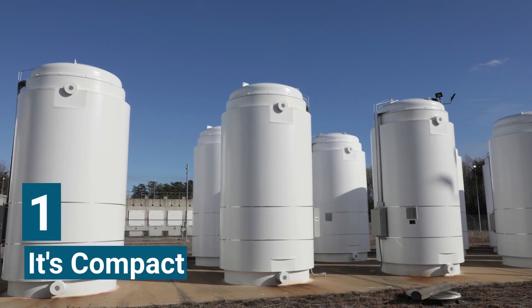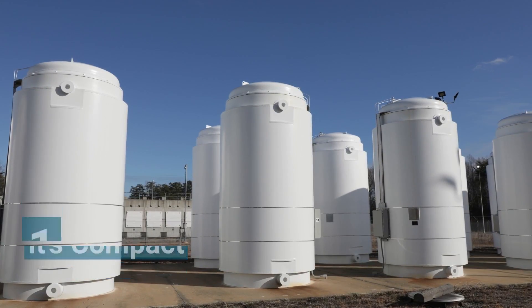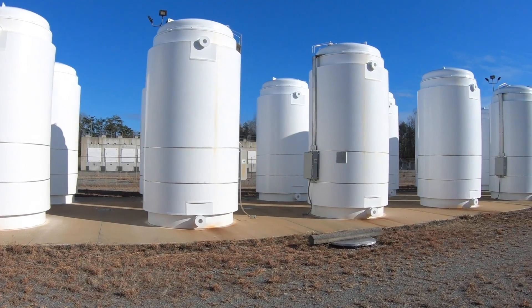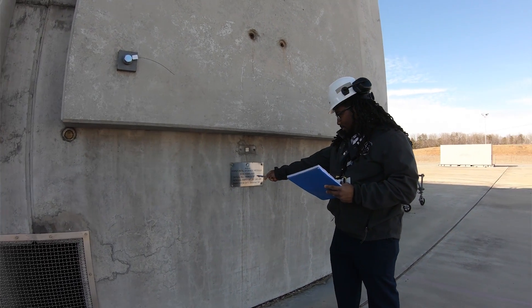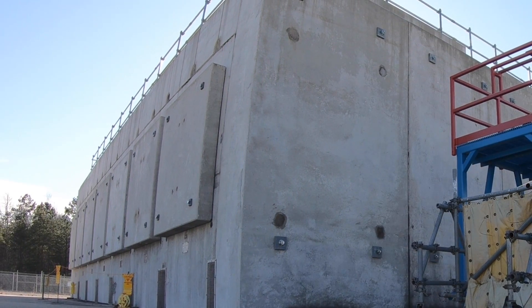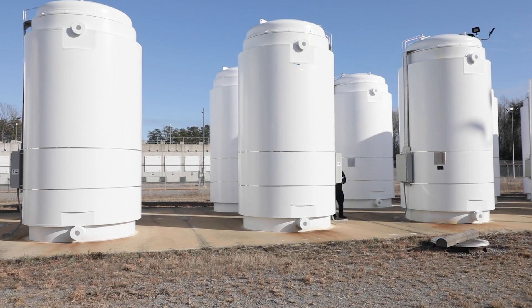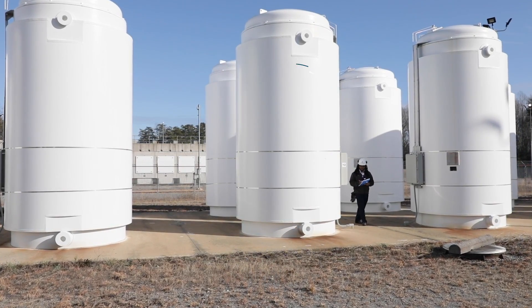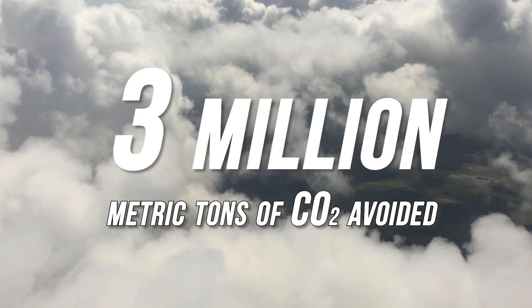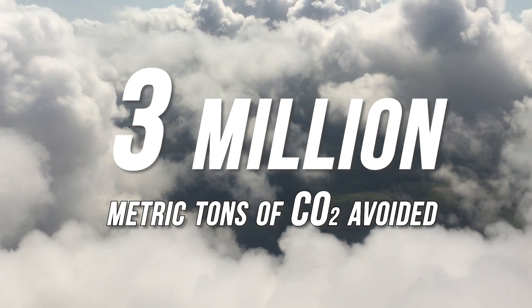First, spent nuclear fuel is very compact. A cask like this one, or casks like these, can store about 15 metric tons of fuel that's been used in a reactor. That may seem like a lot, but the volume's actually quite small considering the amount of energy that it's produced. The fuel in this cask alone generated 5 billion kilowatt hours of clean power, and it also helped to avoid more than 3 million metric tons of carbon emissions.